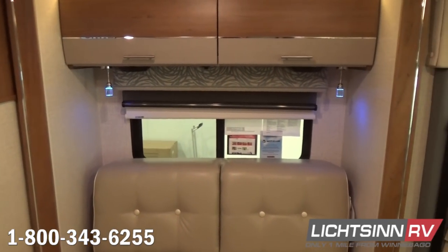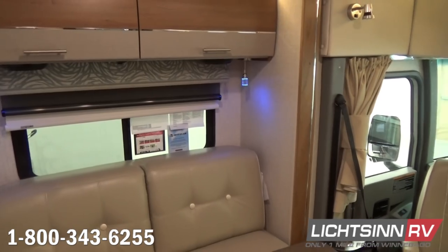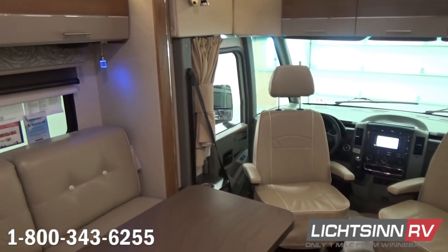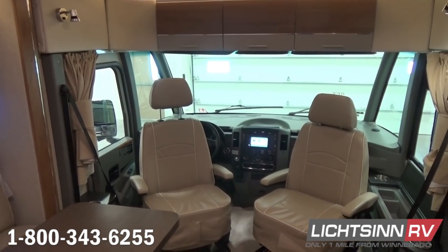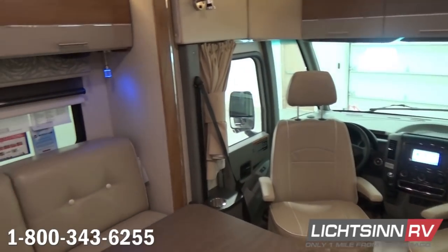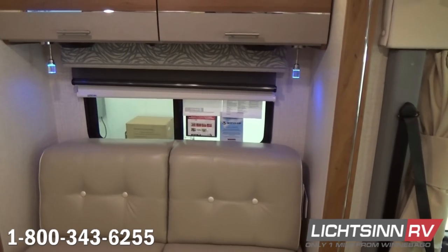A full bank of overhead Aosta Cherry cabinetry is included. Up front we do include leather cab seats, both of which rotate to become integral living components. We've also included the cab seat cushions to provide a more residential feel. There is a tremendous amount of storage over the cockpit.